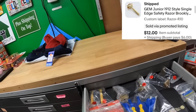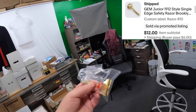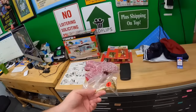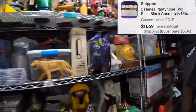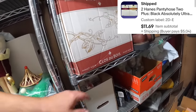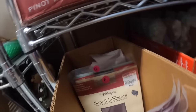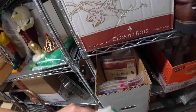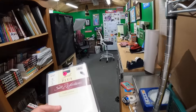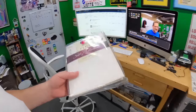Going to the razor drawer R10: one of the last Gem razors left — sold for $12 plus shipping, took an offer. Also from shelf 2 Delta Echo: sold some new-old-stock pantyhose for $11.69 plus shipping. We've done really well on that stuff — paid almost nothing and this is the third or fourth pull from there, sometimes 20 items at a time.